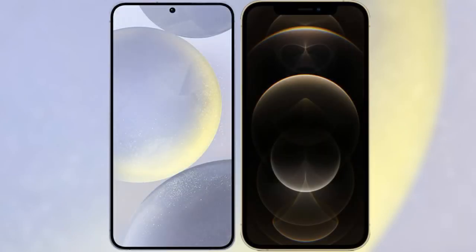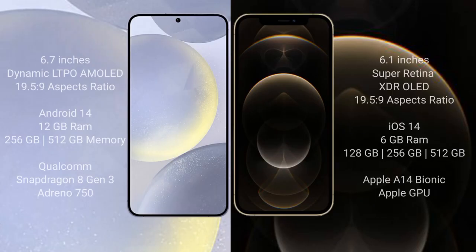I will compare the new Samsung Galaxy S24 Plus with the iPhone 12 Pro. The Samsung Galaxy S24 Plus comes with a 6.7-inch Dynamic LTPO AMOLED display with a 19.5:9 aspect ratio. The iPhone 12 Pro comes with a 6.1-inch Super Retina XDR OLED display and a 19.5:9 aspect ratio.